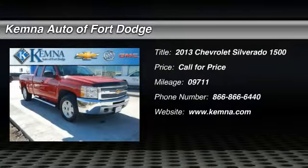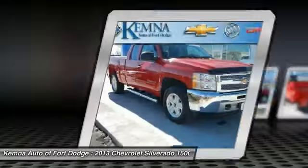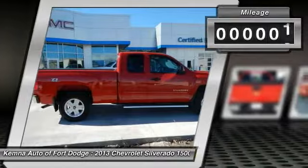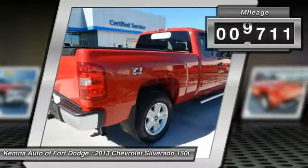The 2013 Chevy Silverado 1500. The Chevy Silverado 1500 has the lowest cost of ownership of any full-size pickup. This vehicle has less than 10,000 miles.